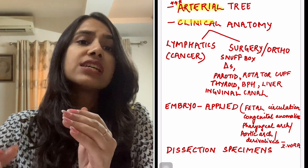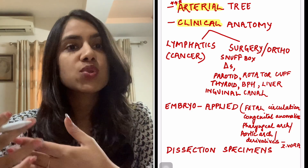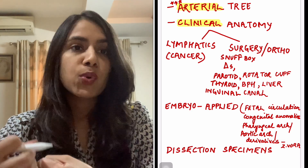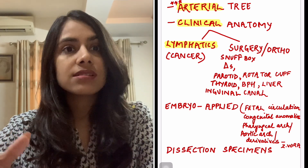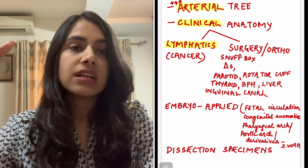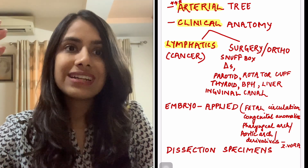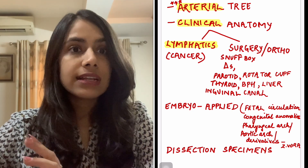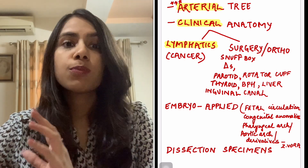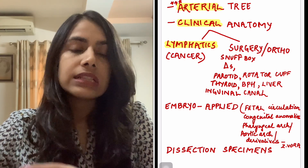Anything clinical in anatomy matters — many things we used to leave in first year. I feel like lymphatics don't get much attention, but as a clinician, cancers have specific lymphatics they drain to. Those lymph node groups become important and they become automatic exam questions. Things integrated from surgery, ortho, or any clinical disease — anything clinical, they will ask.